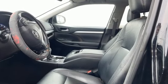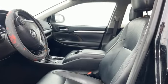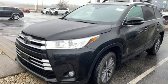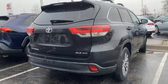V6 engine. Front heated leather bucket seats. Integrated navigation system with voice activation. Auto dimming rear view mirror. Dual zone climate control.